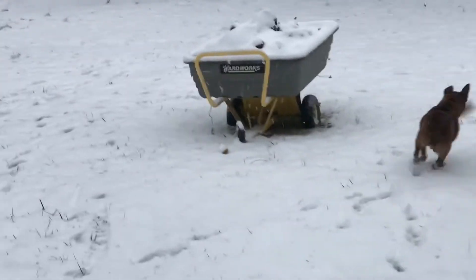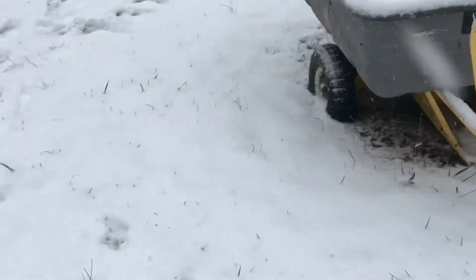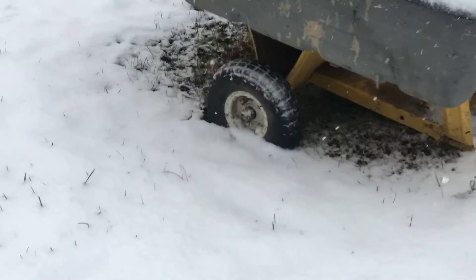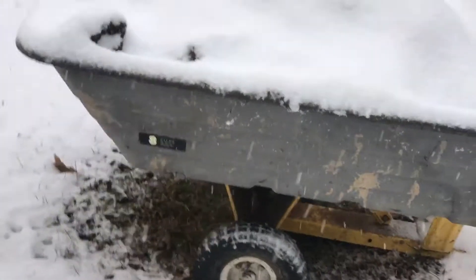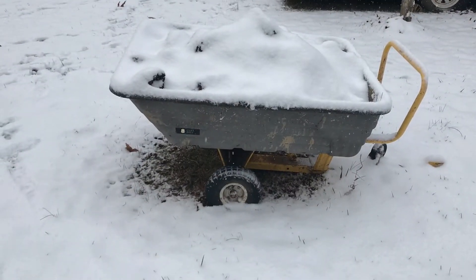My plan was to move this the other day. I was gonna get the four-wheeler and pull it because it's kind of heavy, but the four-wheeler won't start because we've got a choke problem and the tires are flat. This is loaded down with manure, so I gotta figure that out.